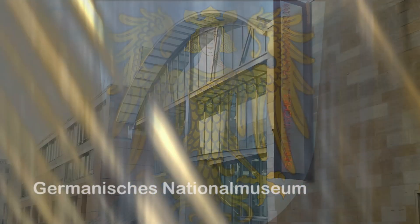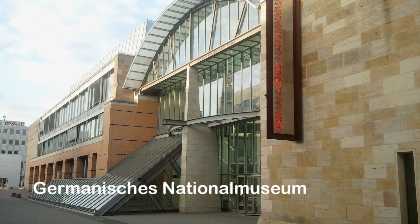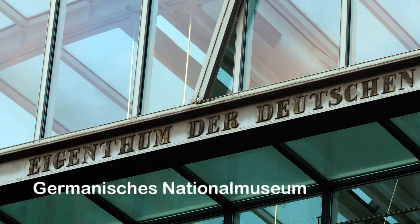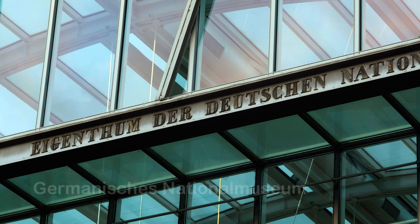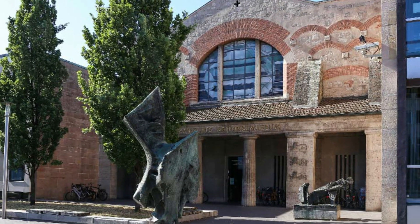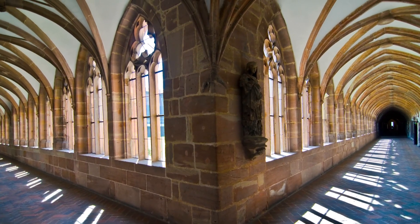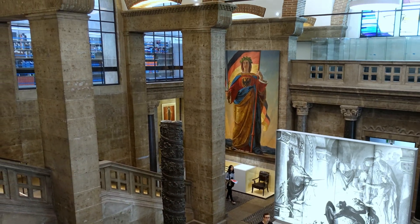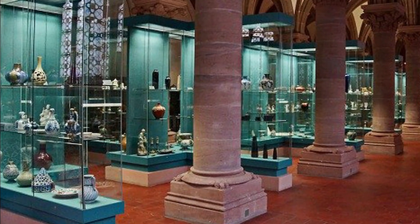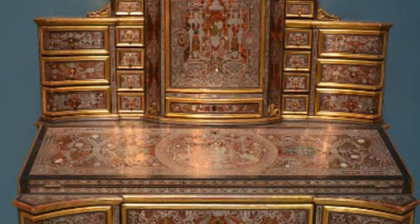El Museo Nacional Germánico fue creado en el año 1852. Se instaló en una antigua cartuja del siglo XV. Es el principal museo de Alemania. Contiene la más importante colección de arte y cultura germánica de un periodo que abarca desde la prehistoria hasta el siglo XX. En 1852, el varón Hans de Auxed fundó el museo, que posteriormente fue aumentando con el tiempo.